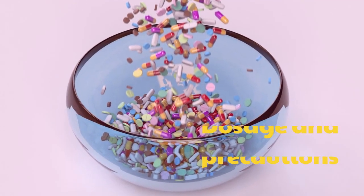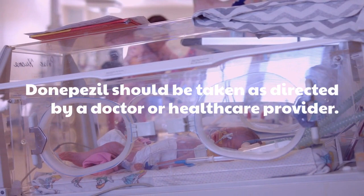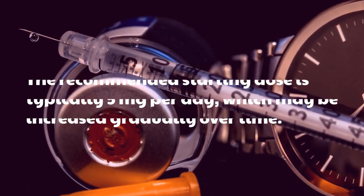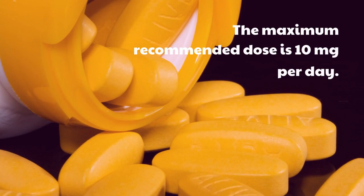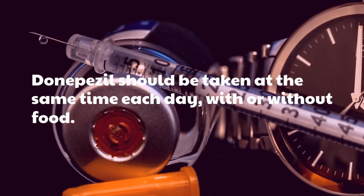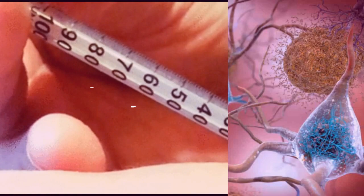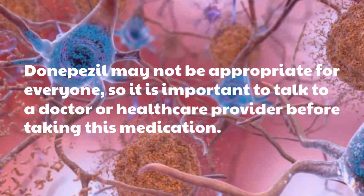Dosage and Precautions. Donepezil should be taken as directed by a doctor or healthcare provider. The recommended starting dose is typically 5 mg per day, which may be increased gradually over time. The maximum recommended dose is 10 mg per day. Donepezil should be taken at the same time each day, with or without food. It is important to avoid alcohol and other drugs that can interact with Donepezil. Donepezil may not be appropriate for everyone, so it is important to talk to a doctor or healthcare provider before taking this medication.